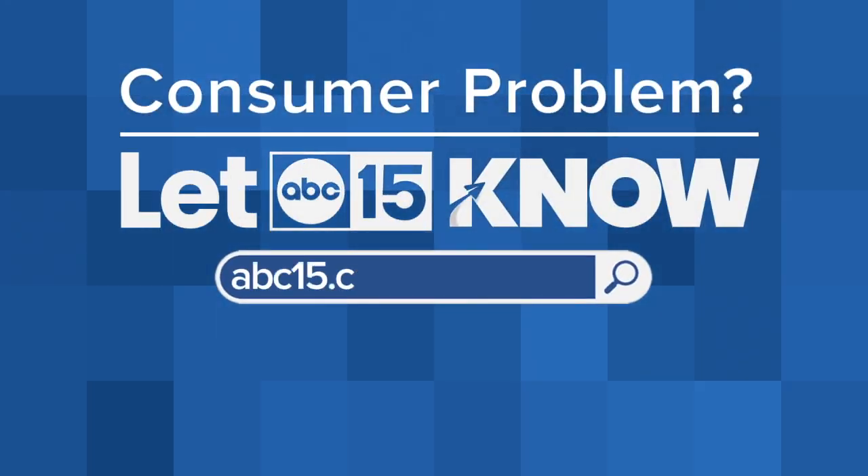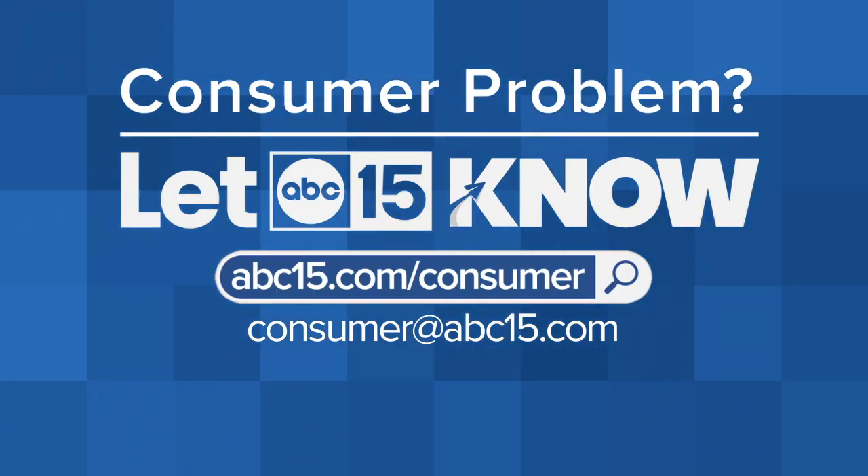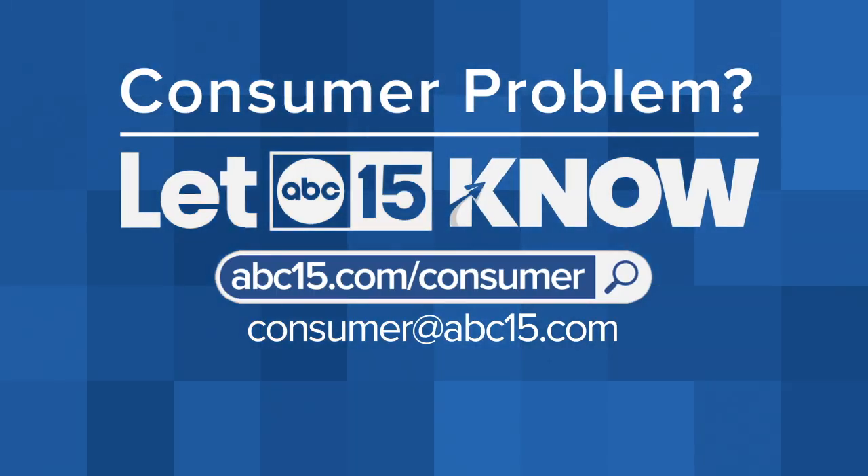We've put more information to help you learn about the everyday uses of passkeys. Find this story online at abc15.com/consumer. I'm Christelle Bell. What's your consumer problem? Let ABC 15 know.